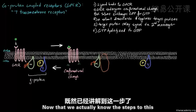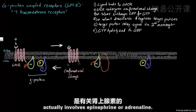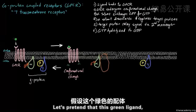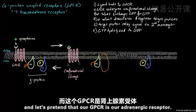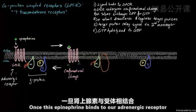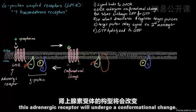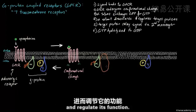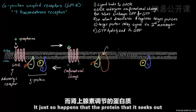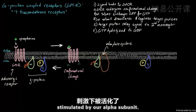Now let's talk about a concrete example. A very common example of GPCR function involves epinephrine or adrenaline — our fight-or-flight response. The green signaling molecule here is epinephrine, and our GPCR is the adrenergic receptor. Once epinephrine binds to the adrenergic receptor, it undergoes a conformational change, swaps GDP for GTP on the alpha subunit, and the alpha subunit seeks out a protein called adenylate cyclase and stimulates it.